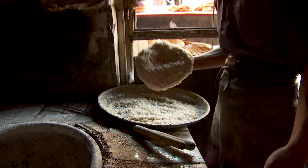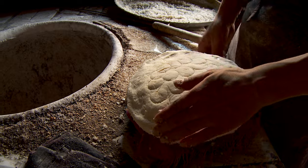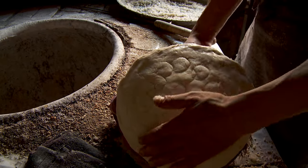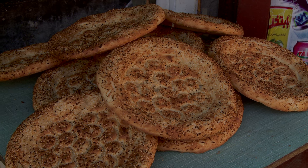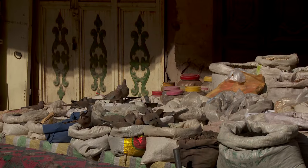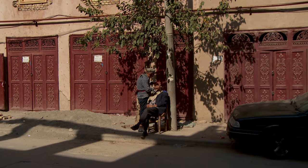He dips it in a thick mixture of chopped onions, black cumin, and white sesame seeds, and then plasters it to the inside of the tandoor oven until it's golden brown. You have the feeling that the world could end, and nobody in Kashgar would even notice.